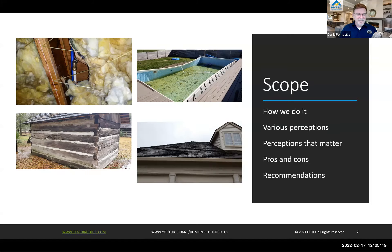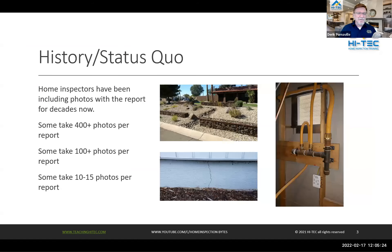When home inspectors get together and compare notes, we can basically put most into one of three basic categories when it comes to taking photos. Some are out there taking more than 400 photos on every inspection — some use every photo, some don't. Then there's the middle-of-the-road group. I've read thousands of reports over the years and talked to inspectors who say they average 100 to 150 photographs per inspection. My brother-in-law — a veteran inspection professional in Phoenix, Arizona — takes about 150 photos per report. And then finally there are inspectors like me who only take about 10 or 15 photographs per inspection.